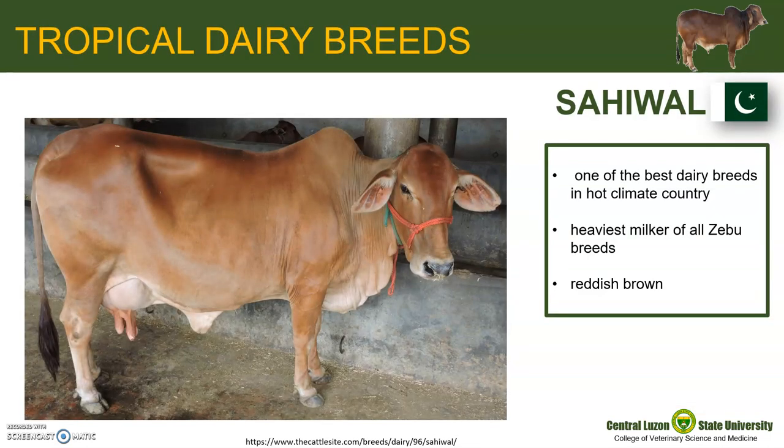Now let us identify some of the popular tropical breeds of dairy cattle. The Sahiwal originated in the dry Punjab region, which lies along the Indian-Pakistani border. Today, Sahiwal is one of the best dairy breeds in hot countries and is considered the heaviest milker of all Zebu breeds.